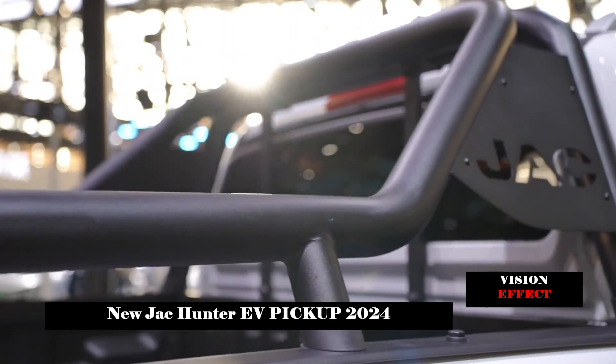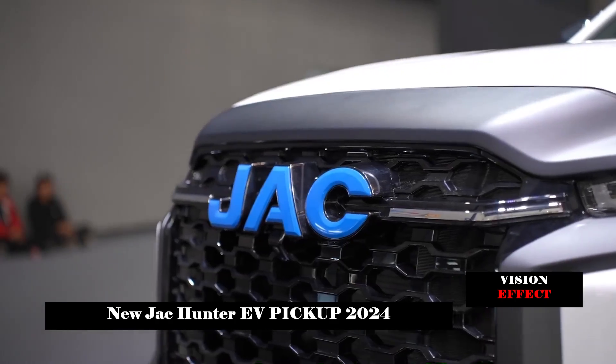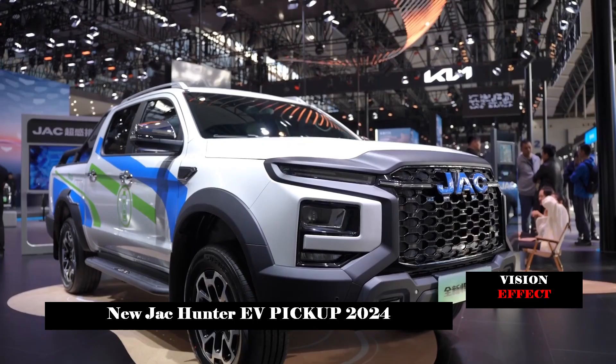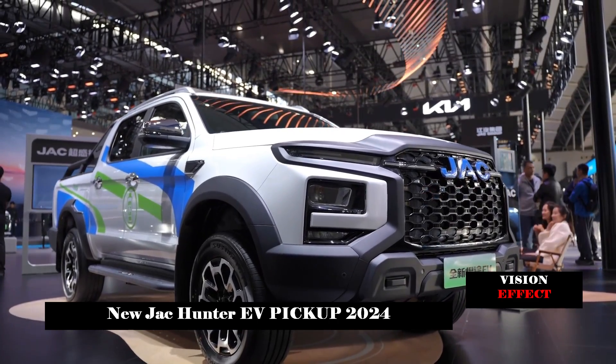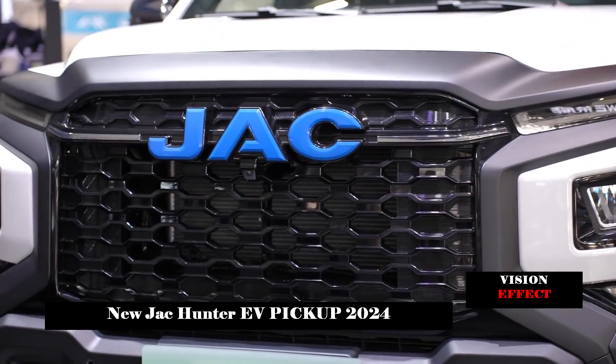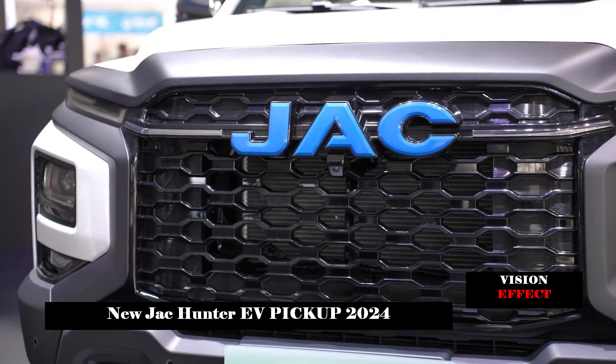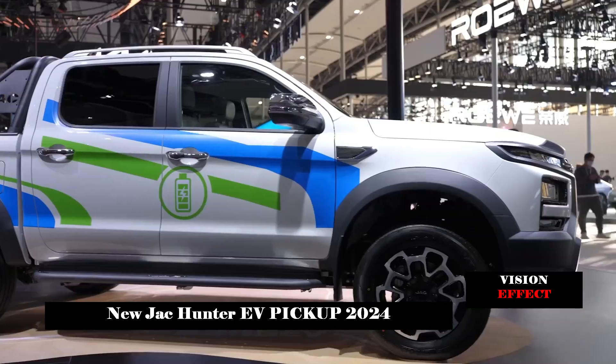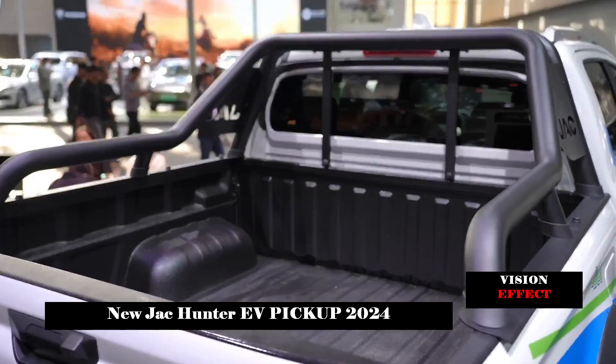The new car features the Giling 3.0 vehicle system, smart audio, dual-mode navigation, OTA upgrades, super wireless fast charging, electric seats, automatic constant temperature air conditioning, ambient lighting, armrest box cooling, automatic parking, and more.